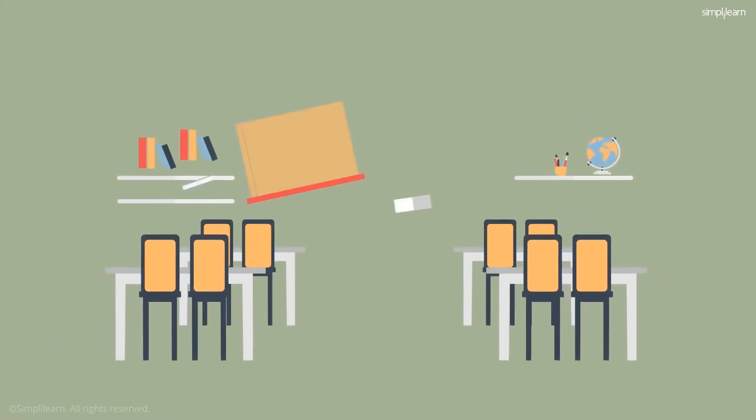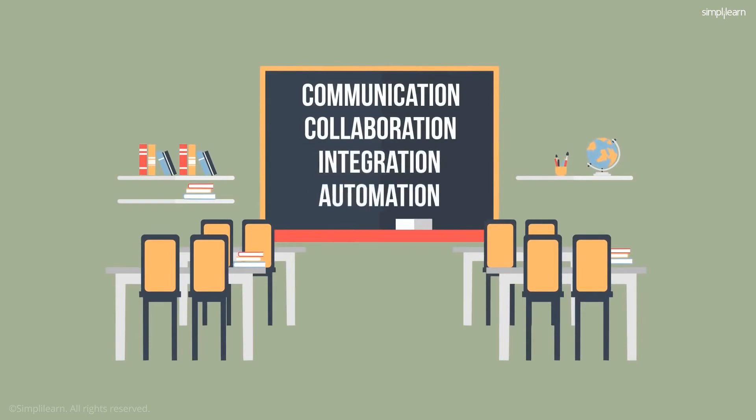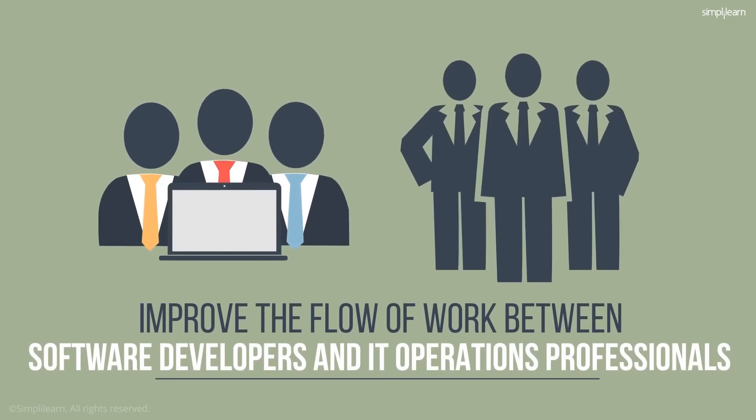DevOps is the cultural and professional movement that stresses communication, collaboration, integration, and automation in order to improve the flow of work between software developers and IT operations professionals.